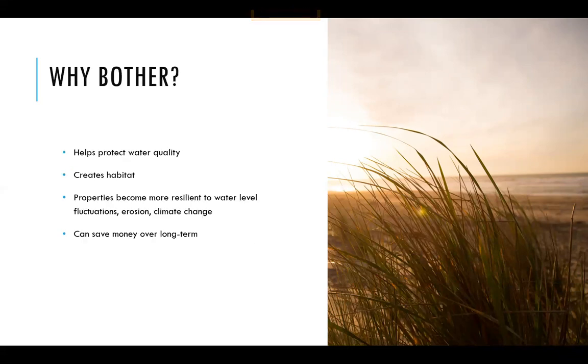So all of this sounds like a lot of work — so why bother? Restoring coastal ecosystems not only benefits you as a property owner, but it benefits everyone who lives, works, and plays in the Great Lakes Basin. Restoration work helps to protect our water quality, and Lake Huron provides clean drinking water for millions of people. It helps to create habitat for rare species that rely on our coastal ecosystems to survive. If you live along the shoreline, your properties become more resilient to water level changes, erosion issues, and climate change — and this can save you a lot of money over the long term.